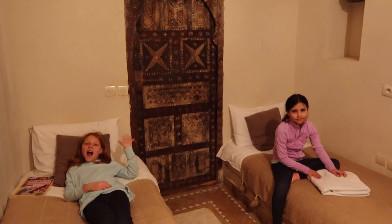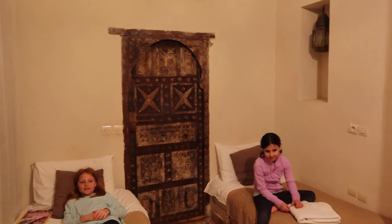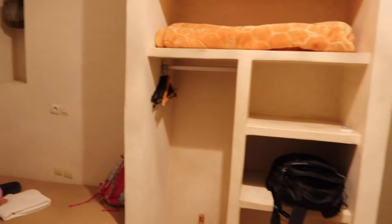We just checked into our incredible Riad. The girls get these two beds over here. There's the bathroom. Here is our closet. And then over here is where Greg and I are sleeping.